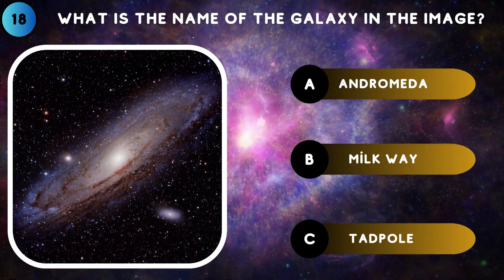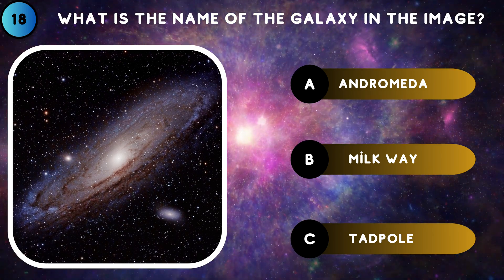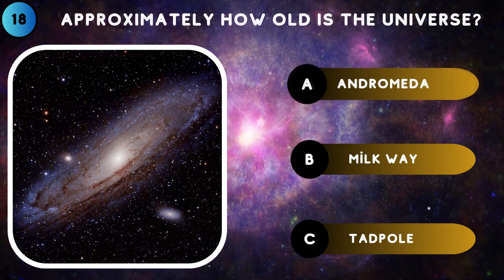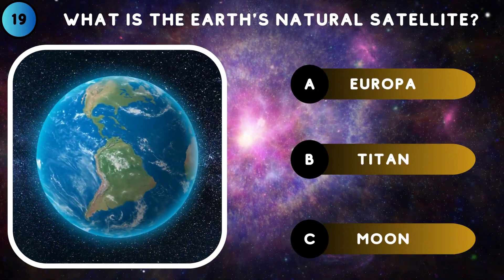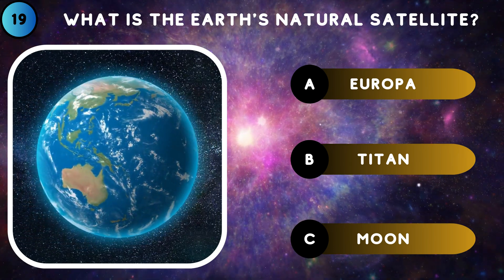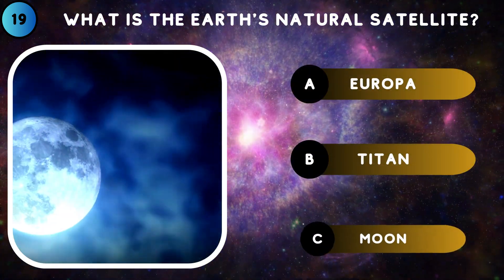What is the name of the galaxy in the image? Andromeda. What is the Earth's natural satellite? Moon.